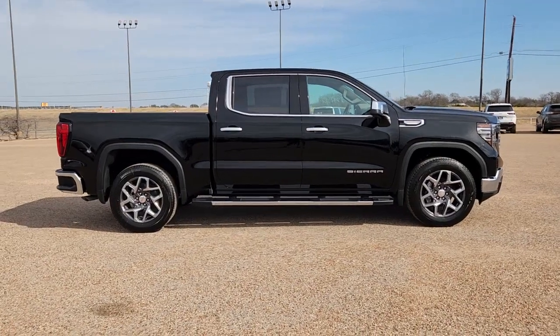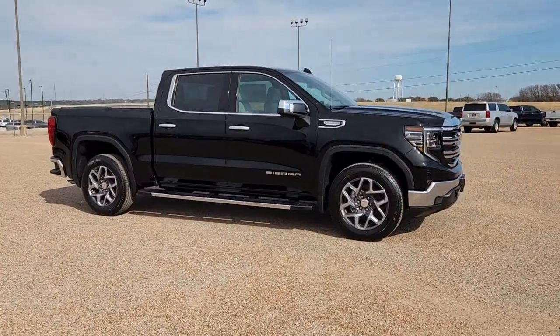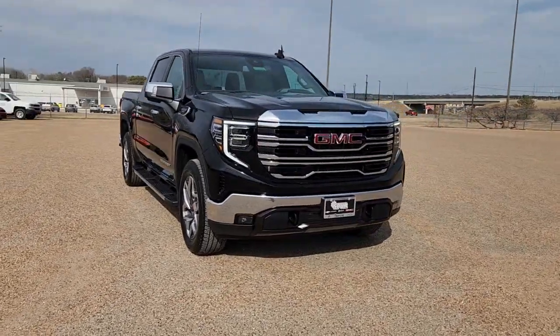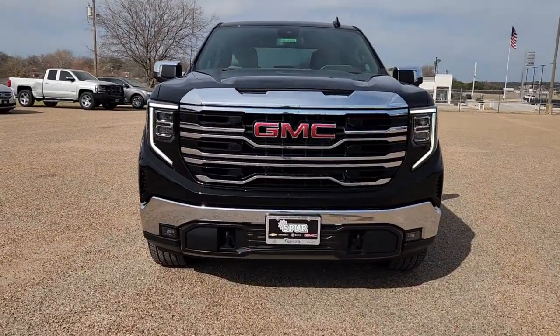Enjoy the view of this 2023 GMC Sierra — a hard-working, boldly styled full-size pickup available with a range of powertrains and options designed to prioritize the capabilities you've been looking for.